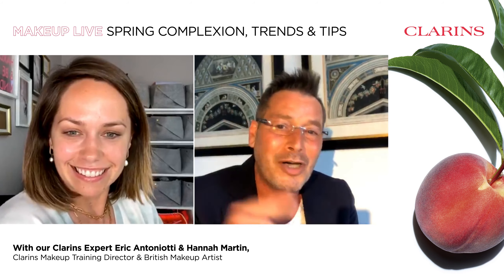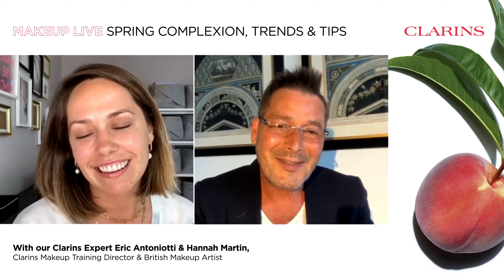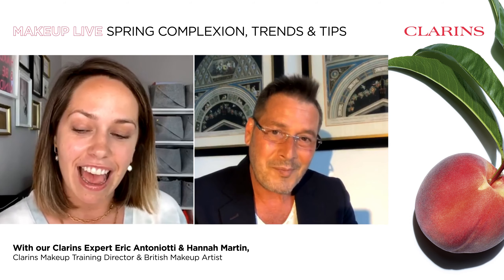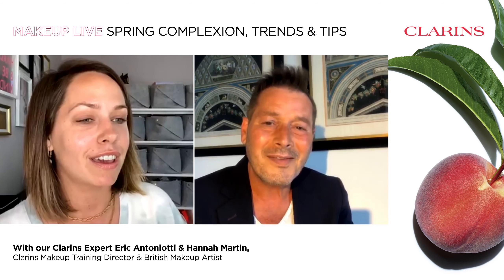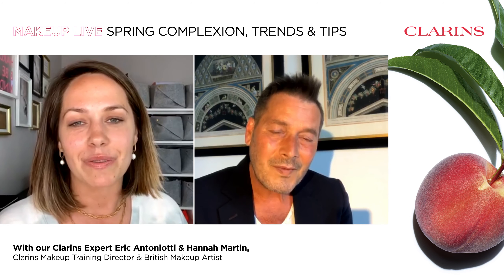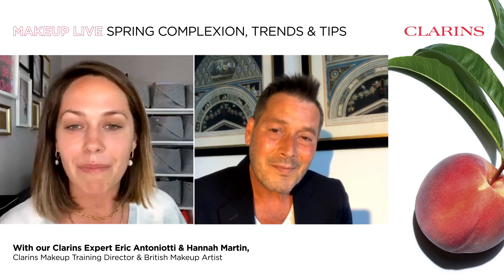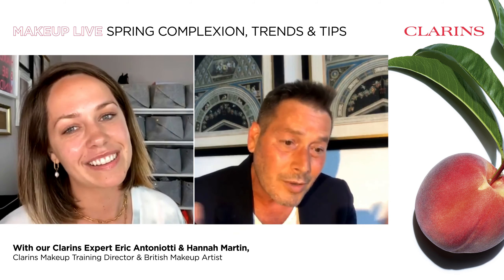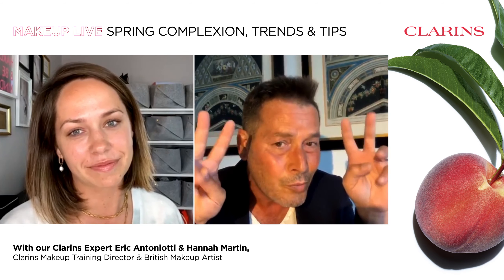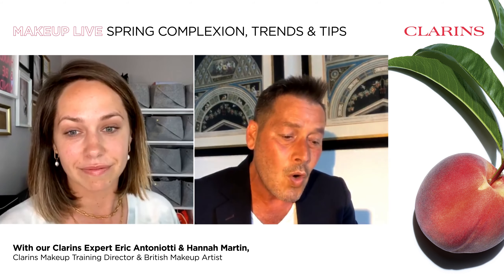Everybody wants to look fresh, to look different, to enjoy new products and to enjoy themselves. So we're going to go through and discuss two different trends for this spring, Anna. But before that, tell us a bit more about you. Well, for those watching, hello! My name is Hannah Martin, I'm a makeup artist based in London, and my career stretches across many different areas of the beauty industry. I work with private clients, I work with magazines doing beauty shoots, I do a bit of television work. So I have a very broad career at the moment.